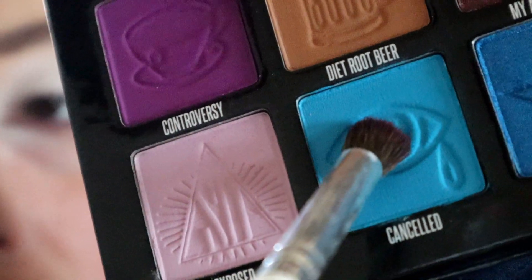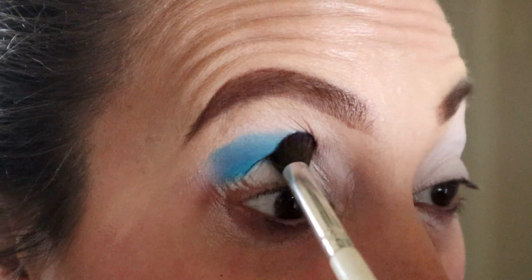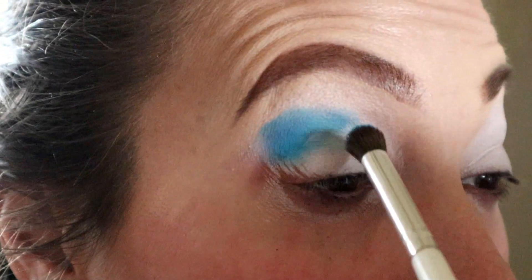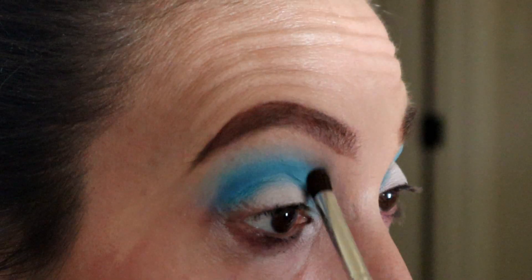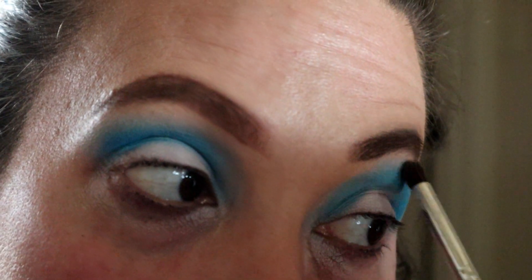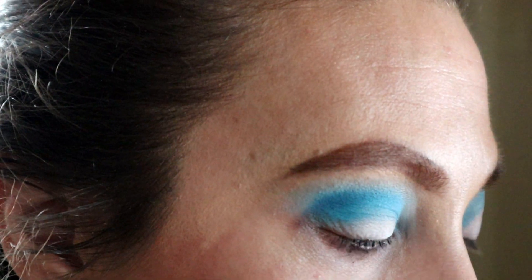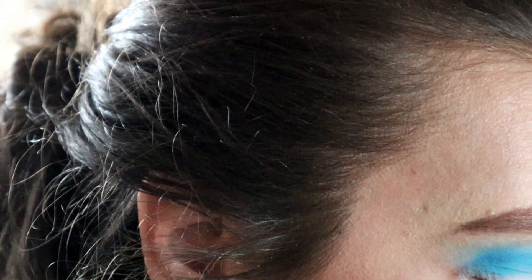Alright, here we go with look number three. I'm going to take Canceled — sorry about the lighting in this one, I forgot to grab my ring light. As always, we're going to pack and blend — I'm putting this in the entire crease. Next, pick up Flat Earth and buff out that upper edge. Don't be afraid to use the entire space between your eyebrows and upper lash line; this can really make a look go from wow to oh my god, that's amazing.